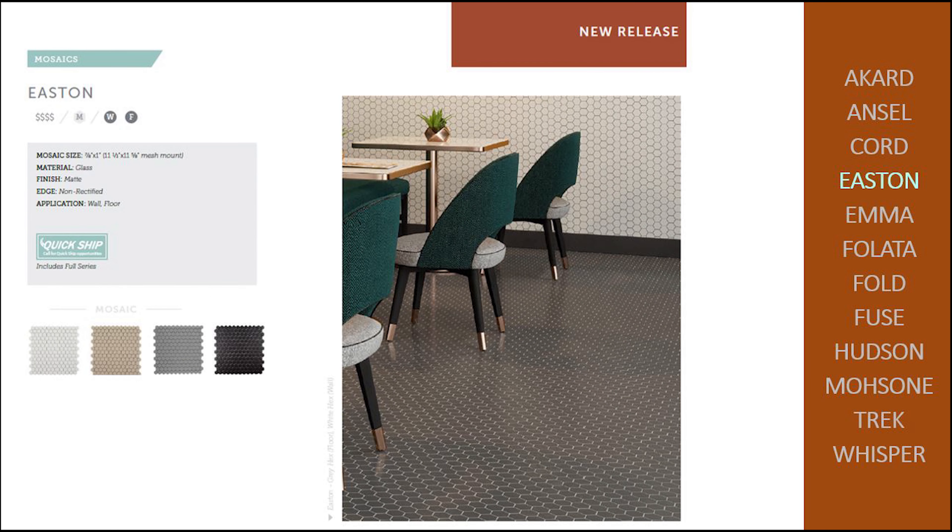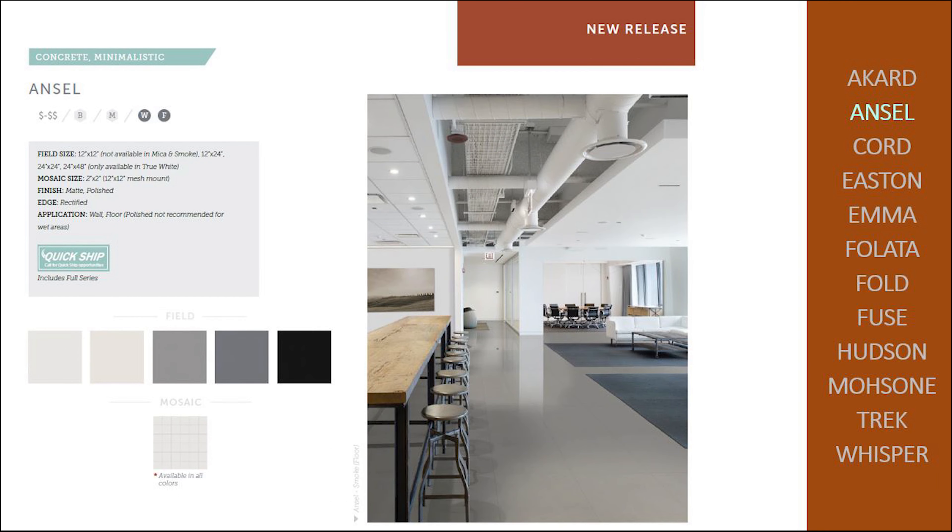Easton is a cut glass hex mosaic suitable for floor or wall. You can't go wrong with a classic hex pattern. ANSEL is the perfect solution for all of your solid porcelain needs. Rated for wall and floor, this contemporary yet warm palette provides an inviting neutral canvas for your design.